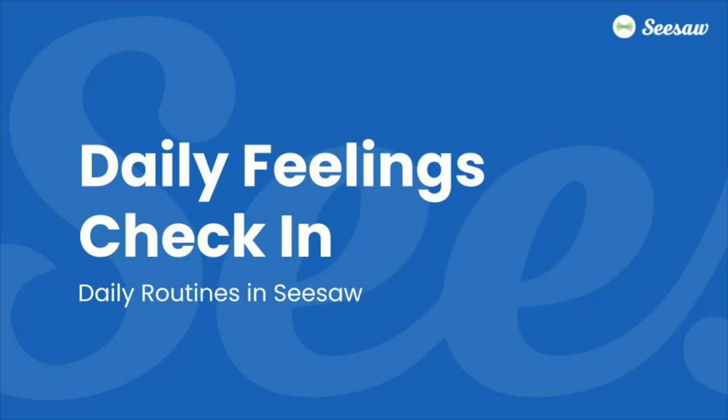Hey hey from Seesaw! Did you know that there are daily feelings check-in lessons in the Seesaw library that are ready to help support your students to have a great day of learning?